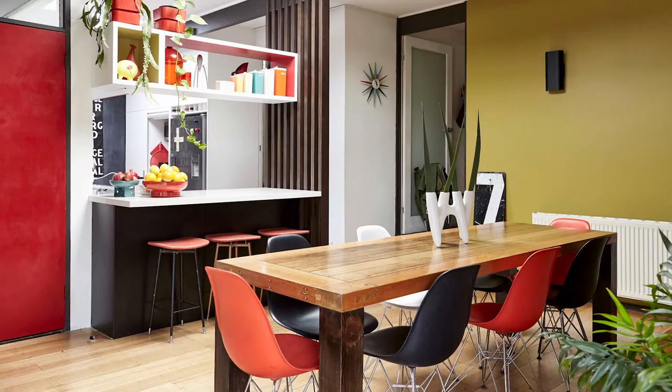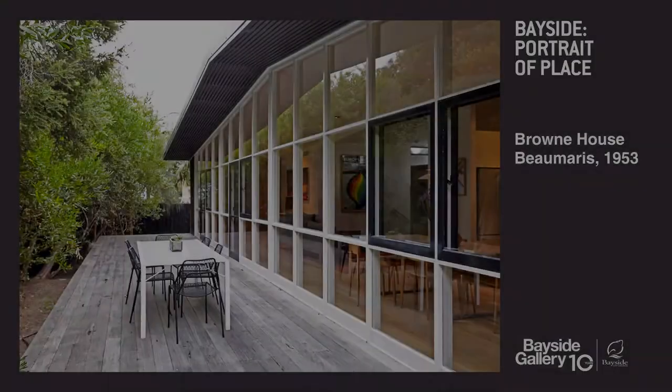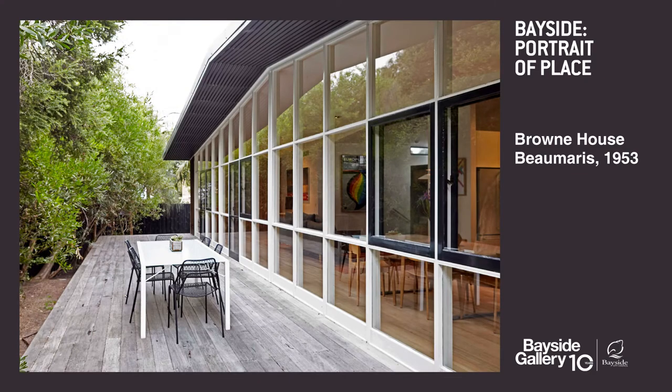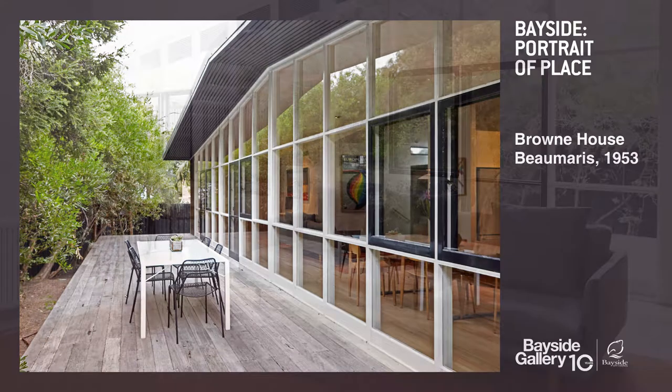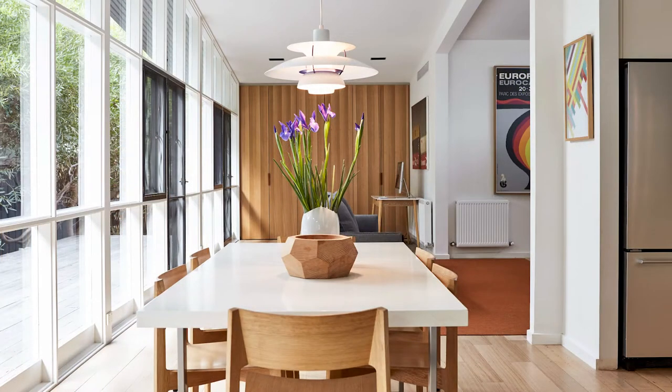Access to coastal land at low prices in the mid-20th century began to attract younger architects interested in the latest innovations. They used the opportunity to build homes for their families and interested clients, with the result that Beaumaris became endowed with one of the greatest concentrations of unique mid-century homes in Australia.